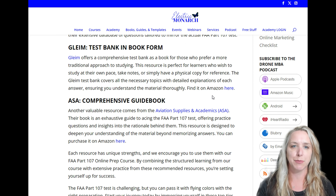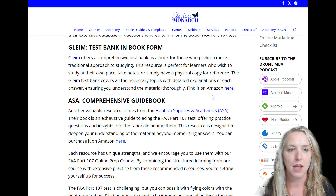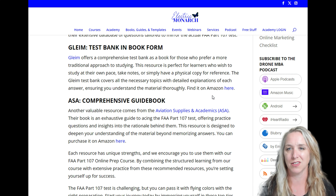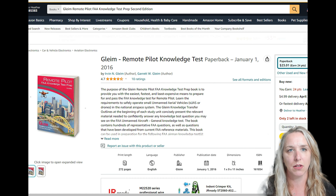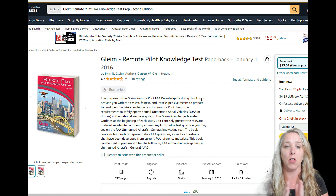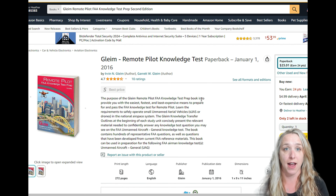I have two other options that are in book format. The first is GLEIM and the second is ASA — ASA stands for Aviation Supplies and Academics. GLEIM and ASA are other leaders in aviation education. GLEIM does a lot of test prep across many areas, including aviation. I've got an Amazon link for their book — you want to make sure you have the most current one. It's going to have all the different practice questions they've created, with the answers, and it will also tell you why the other answers are not correct.